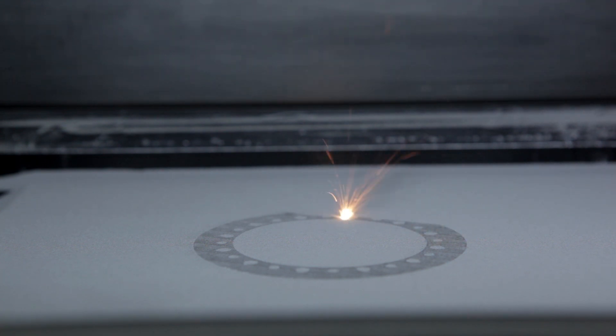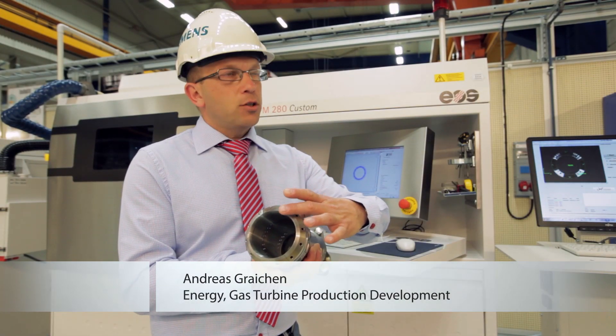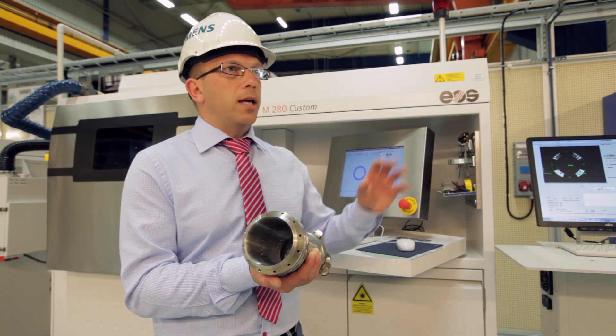We are using 3D printing for rapid prototyping, rapid manufacturing, and even rapid repair of gas turbine burners. In earlier times, we cut off a very large portion of the burner for the repair and threw away the burner head.